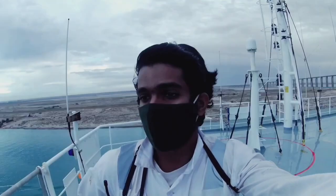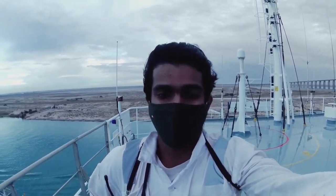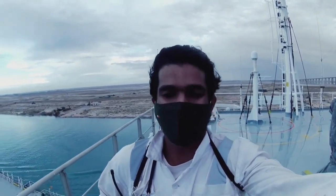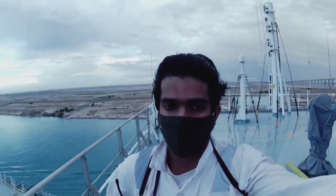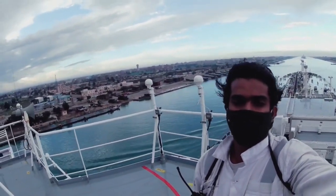So it's an amazing view I get through this canal. I'll be showing you guys some time-lapse videos on how we transit through this Suez Canal. Also I'll be showing you some beautiful sceneries. As you can see up ahead, this is the beautiful view of the Suez Canal.